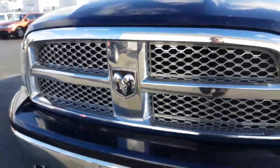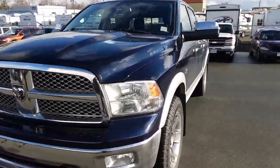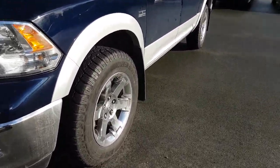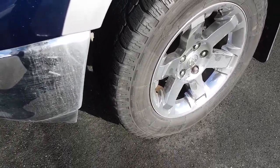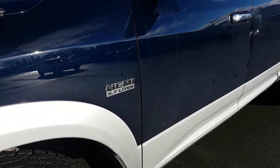This is a 2012 Ram 1500 Laramie. Two-tone, true blue and silver. Nice set of winter wild countries on there. 5.7 liter V8 Hemi.